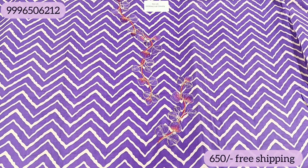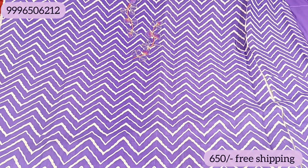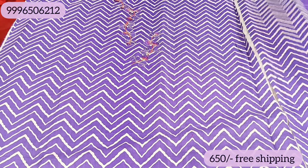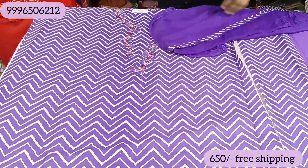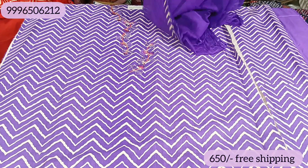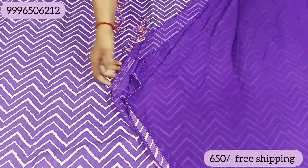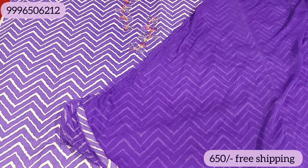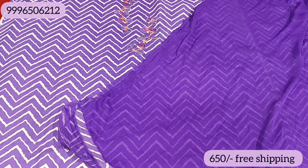The next color will be our dark lavender color. You can see the embroidery — the neck is pretty good. The front and back will be the same. The tone-to-tone bottom will be included, and the chiffon will be on top. The range is about 650 Rs with free shipping.